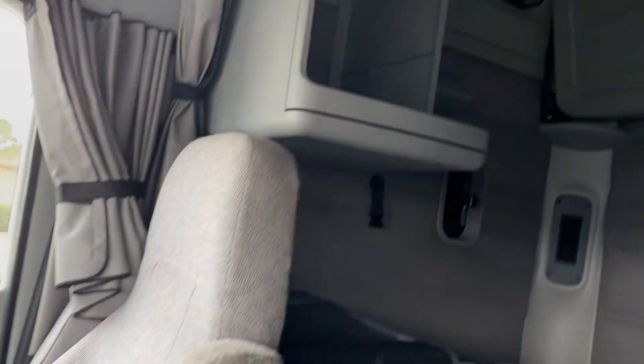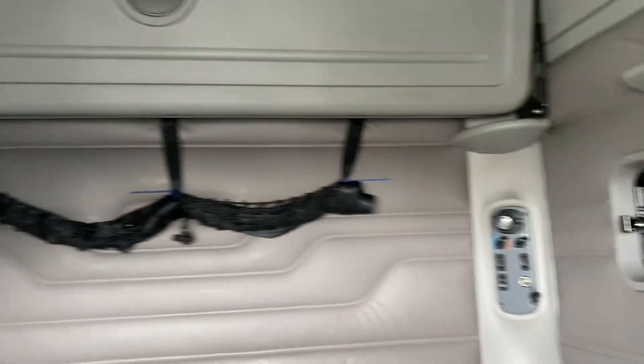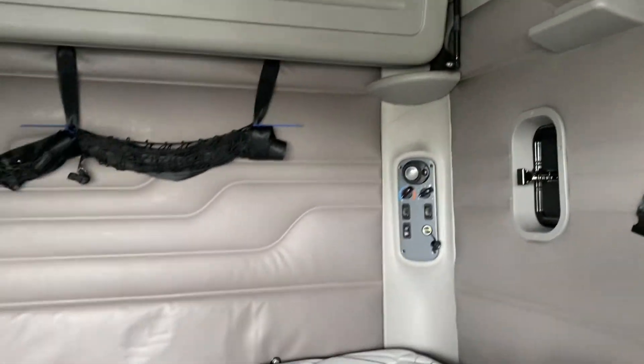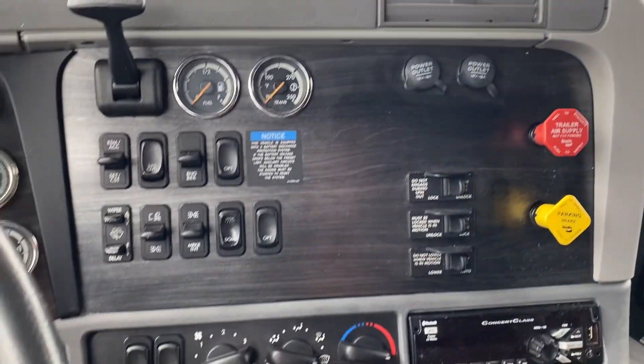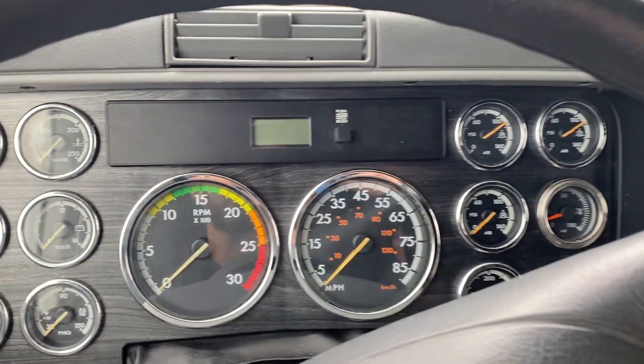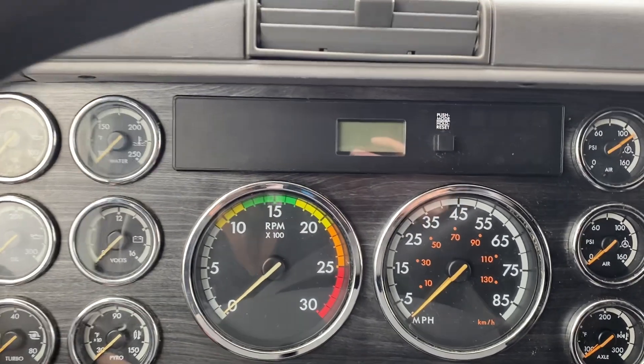I've got a 2019 Freightliner Columbia pre-ELOG glider kit to show you today. These are getting harder and harder to get, especially with lower miles. They quit building them in 2019. I've got this one fired up and gotten it hot. I'm going to do a full walk around and show you what this thing's got underneath the hood. It is a pre-ELOG 12.7 liter Detroit, 10 speed. It's got 335,000 on the clock.